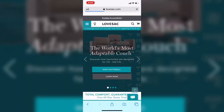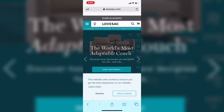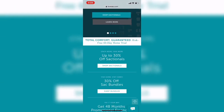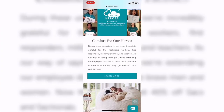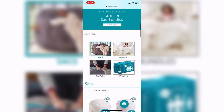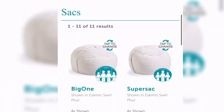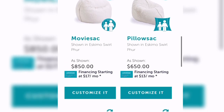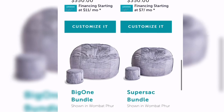A few months ago I got on the website LoveSac — they got a bunch of weird furniture on there too, but scroll past that. You want to find the sacks section, scroll right past that weird sectional thing, and here's the sacks. They have a variety of sacks: the big one, the super sack, the movie sack, a pillow sack — I mean $650 for a pillow, come on.